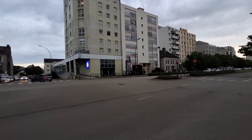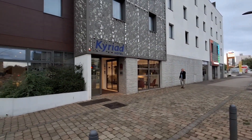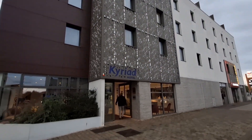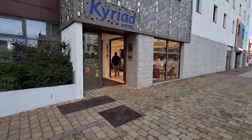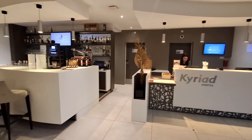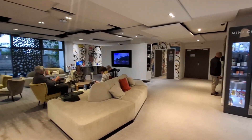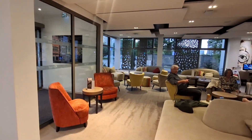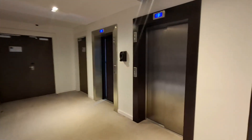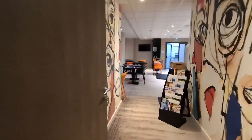This is Troyes in France and this is the hotel I chose to stay in and sleep. Nice reception there. It's got a nice little bar with drinks if you want. Nice area here where you sit. Two lifts to take you to the rooms. And this is where the breakfast is going to be tomorrow morning.